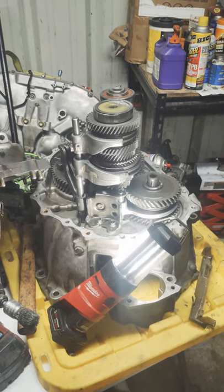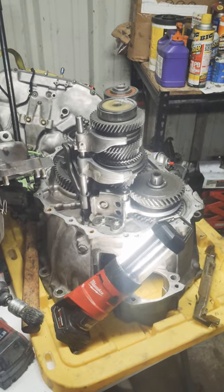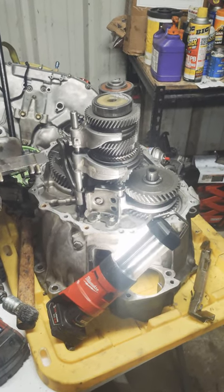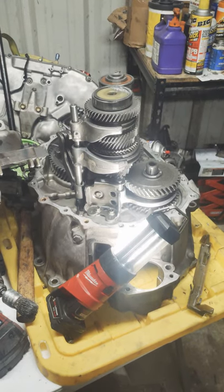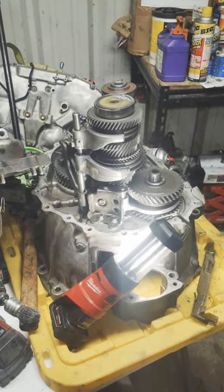If you have an Altima SER 05 to 06 and you're sure you're on your original transmission, you do have it. If you have a sixth-generation Maxima and you're unsure if you have an 04 or an 05 transmission — all 05 and 06 V6 transmissions have it.